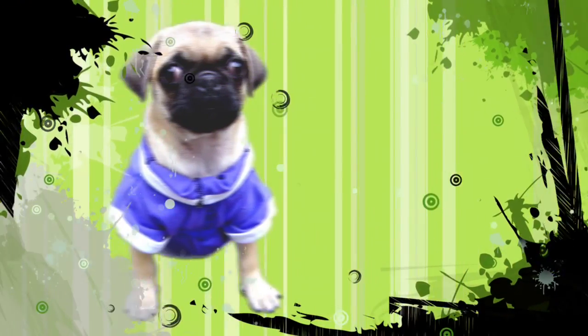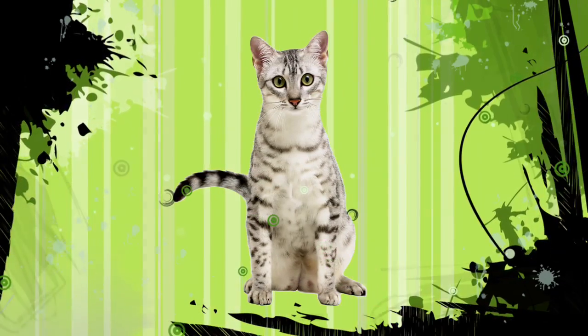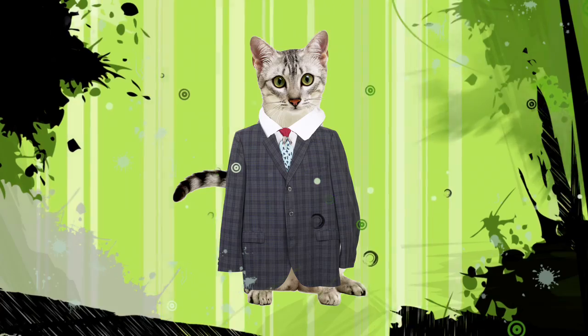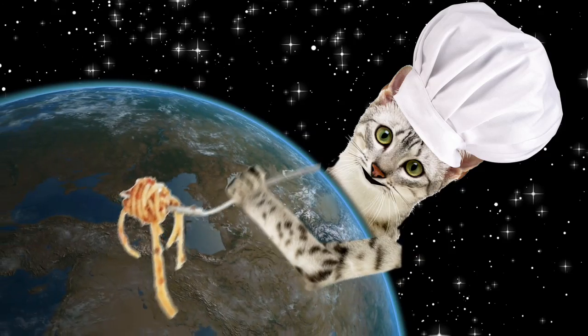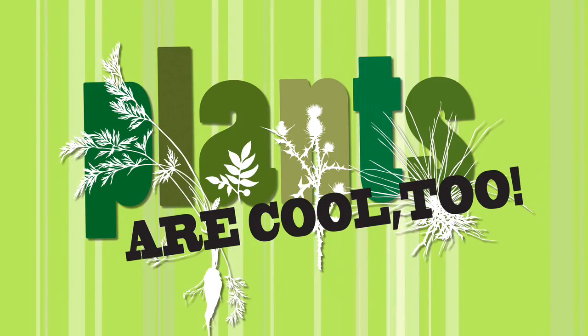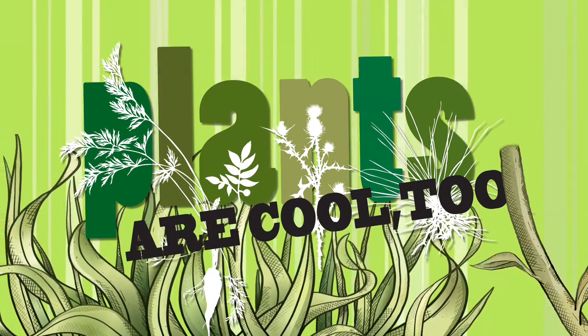Animals are cuddly, animals are cute. You could put a kitten in a three-piece suit. But could an animal make its own food? Could an animal feed the whole world? Could an animal help you get a girl? Plants are cool too.